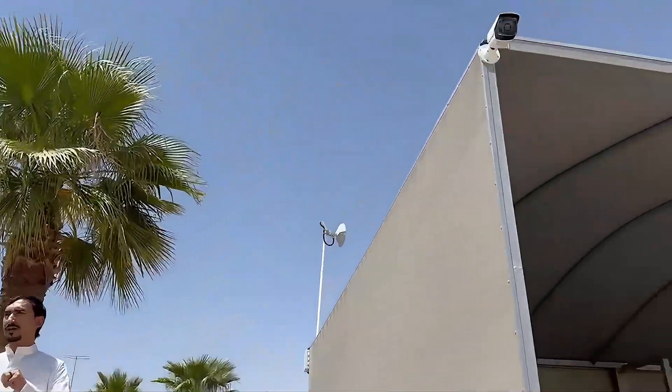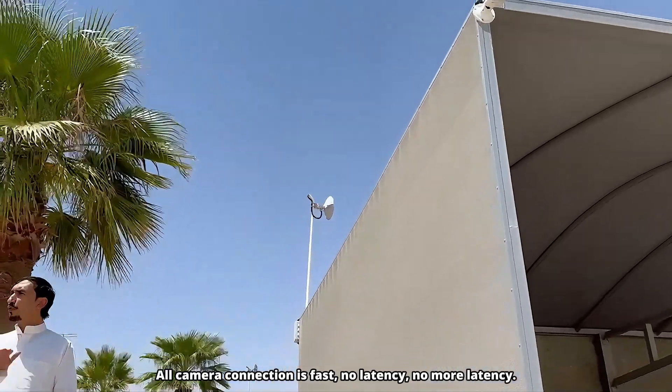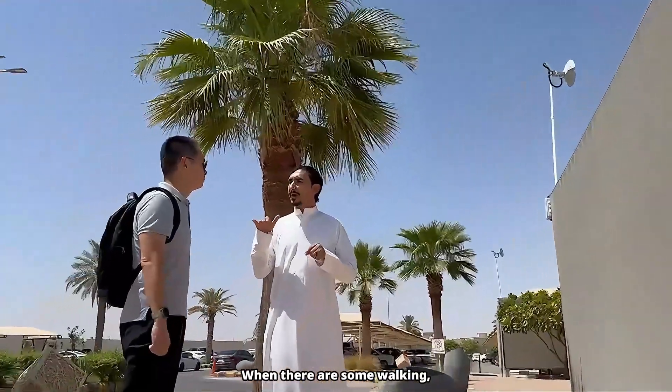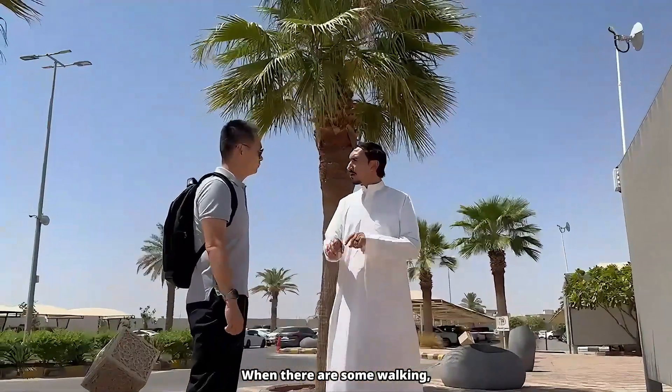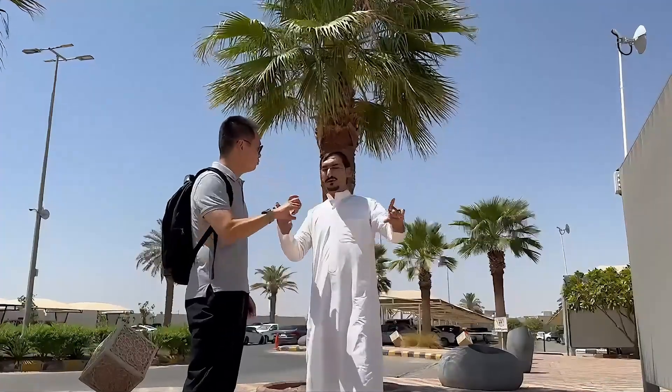It's very, very good in the resolution. All camera connections are fast, no latency. When a person walks, the resolution is good. Video is smooth and easy.